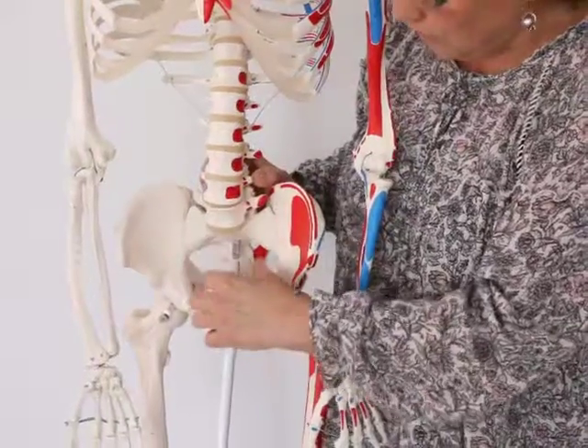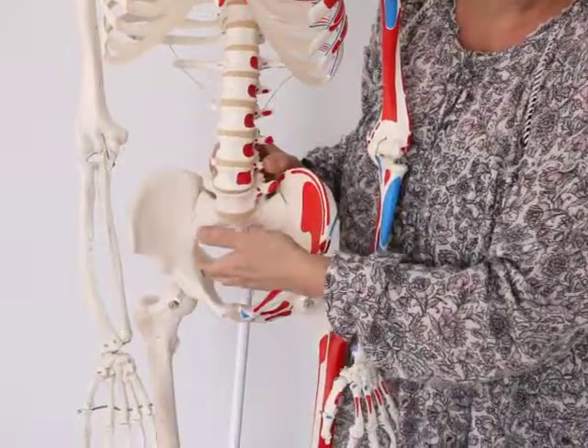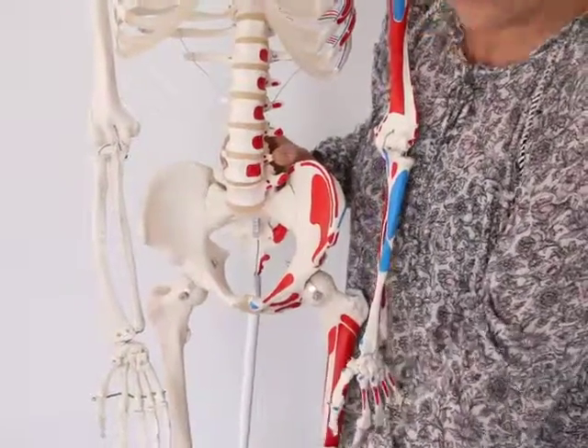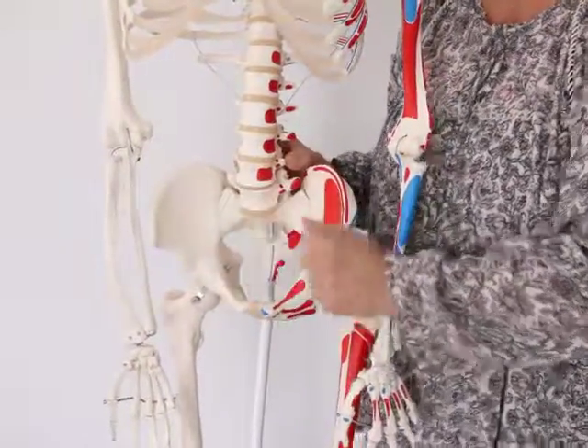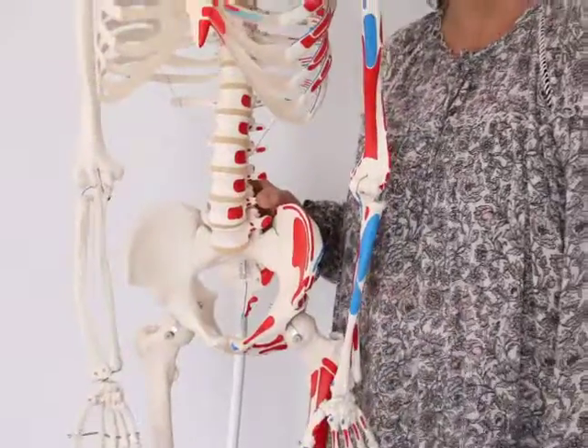But this is a big one: uterus comes out, intestines can fall, you get tightness down the legs. Besides that, the workings of the intestines themselves change. Thank you very much.